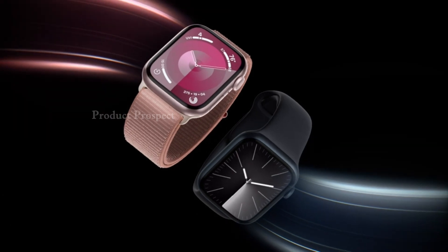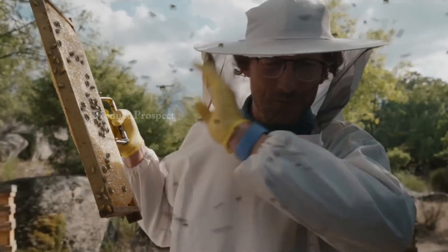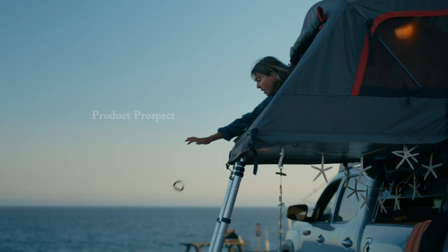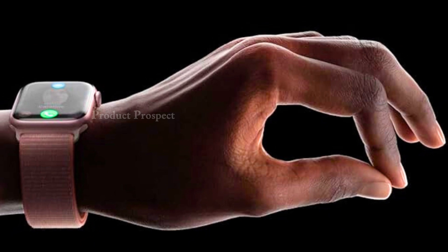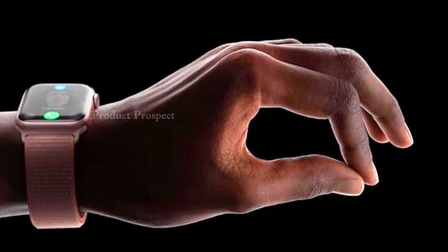Safety first. The Series 9 introduces revolutionary safety features like fall detection and crash detection. In emergencies, these features can automatically connect you with emergency services. The Emergency SOS function lets you call for help instantly with just a press of a button, ensuring your peace of mind wherever you go.